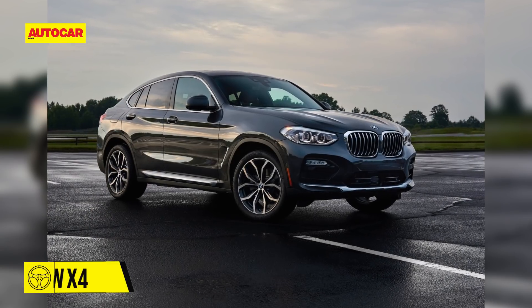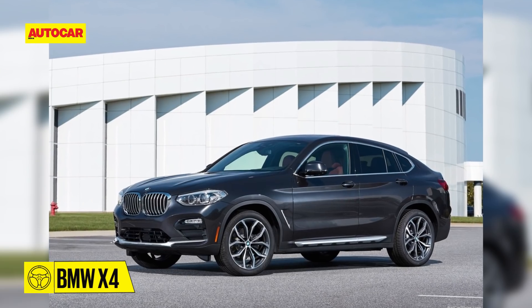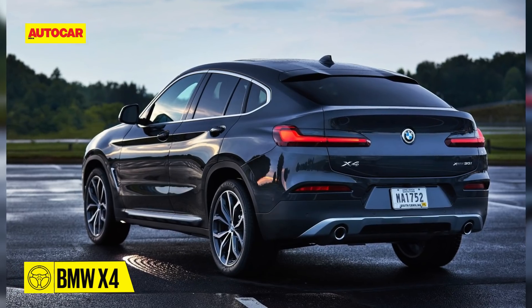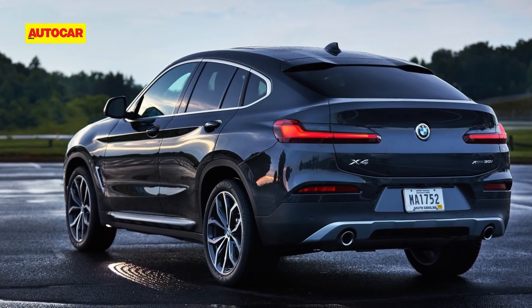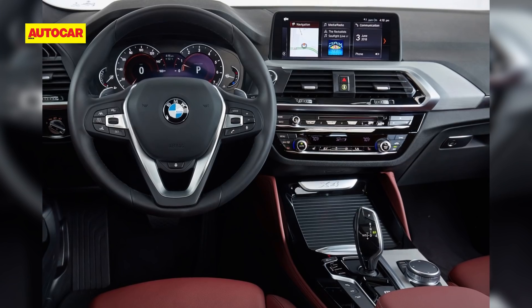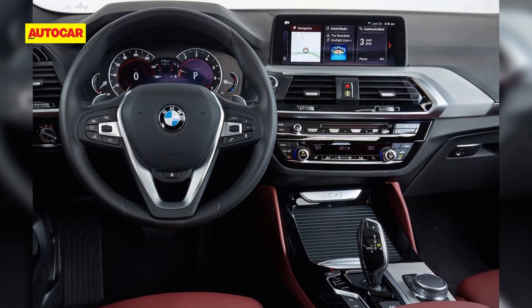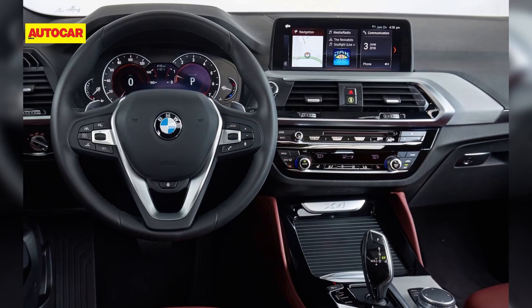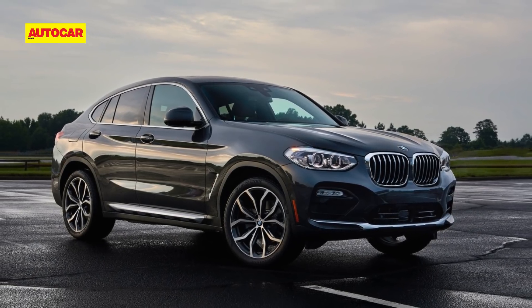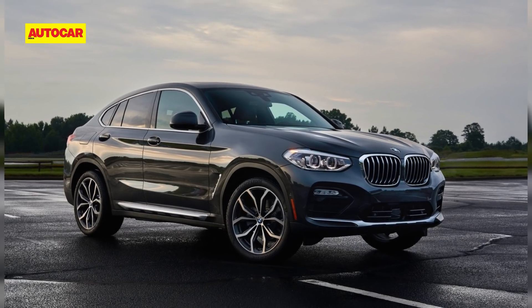First up from BMW in 2019 will be the new X4. The new model is noticeably larger than the X3, which is the model it is based on. There will be two engine options on offer at launch: the xDrive30i, which employs a 2-litre 4-cylinder petrol, and the xDrive30d, which is powered by a 3-litre 6-cylinder diesel. Both models will get all-wheel drive as standard along with an 8-speed automatic gearbox.